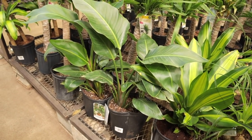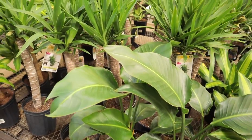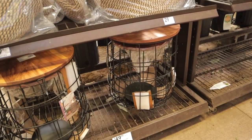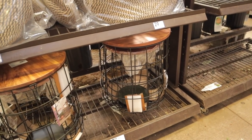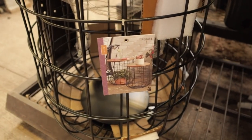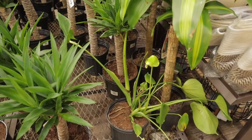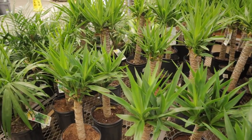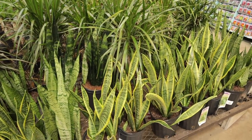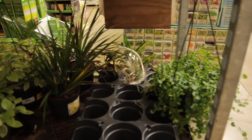Some really cute dieffenbachia over here, dragon tree, got some ivy down there, justina, waffle plant. Lots of cute little ponytail palms for $15. Some little - oh my gosh - bird of paradise with a little planter there for $26. Really nice. Look how cute these wire plant stands are - two for $50, that's not a bad deal. You can put a plant in or on top, that's kind of tempting. I like it and they're big, they look nice.